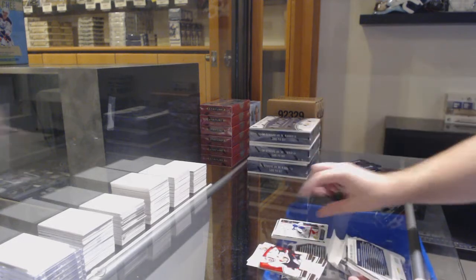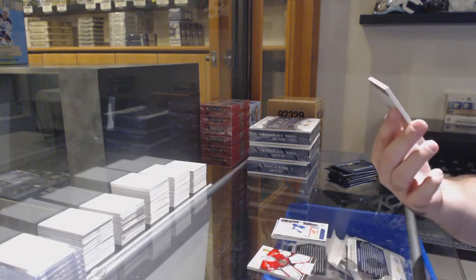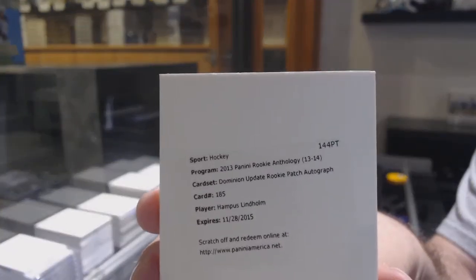We've got an update of Bernier for the Maple Leafs. And we've got an update to Minion Rookie Patch Auto — Lindholm.